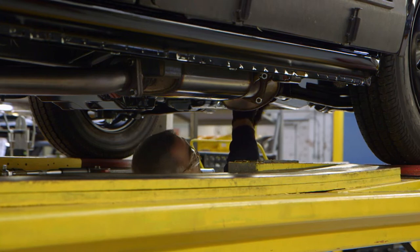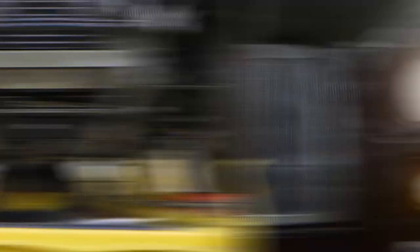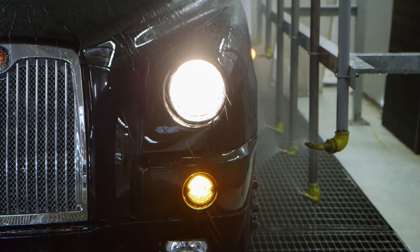The final components are fitted to the engine bay, and after one last inspection, the cab is washed, waxed, polished and ready to hit the streets worldwide.